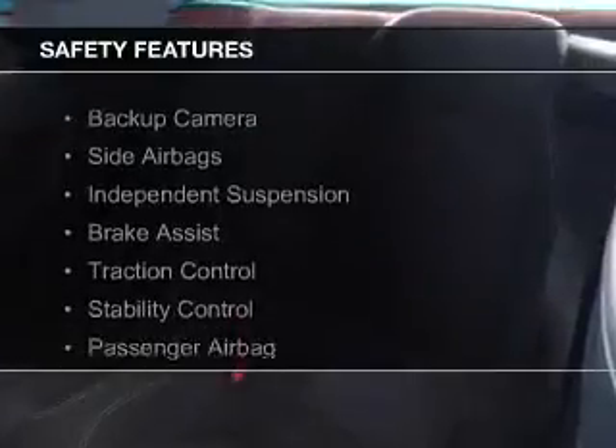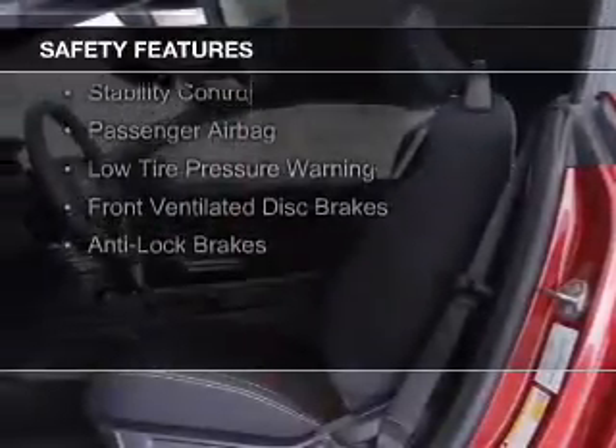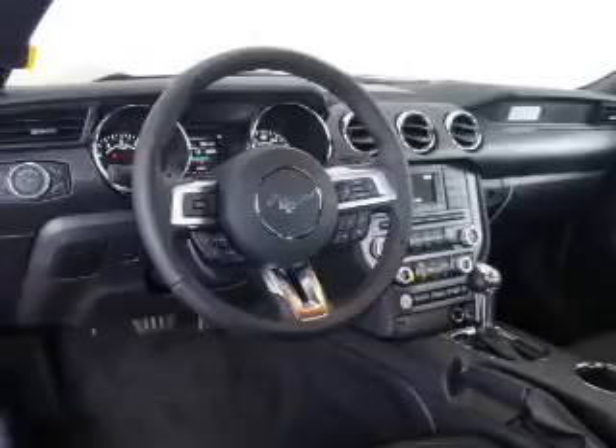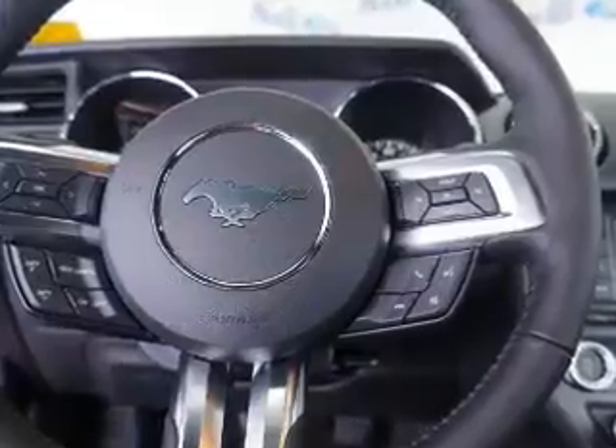Safety was made a priority with these features: a backup camera, side airbags, independent suspension, brake assist, traction control, stability control, a passenger airbag, low tire pressure warning, front ventilated disc brakes, and anti-lock brakes. Let us put you in the driver's seat today.